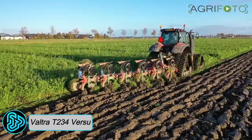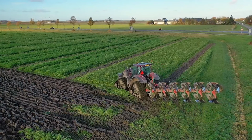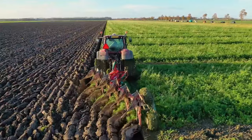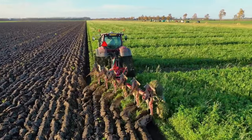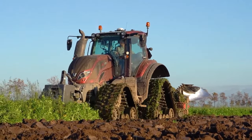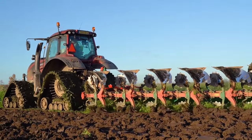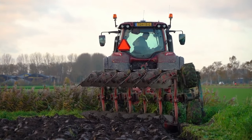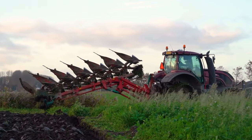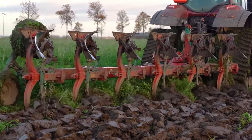VALTRA T234 VERSU: As we move to South America, we encounter the VALTRA T234 VERSU, a powerful tractor originating from Brazil. This workhorse is known for its impressive horsepower and advanced technology. Its automated transmission system and precision steering make it a farmer's best companion for heavy-duty operations. Designed for a wide range of agricultural tasks including tillage, planting, harvesting, and transport, it is equipped with a robust engine that delivers up to 235 horsepower. This off-road beast boasts a ground clearance of 500 millimeters and can reach a top speed of 50 kilometers per hour.